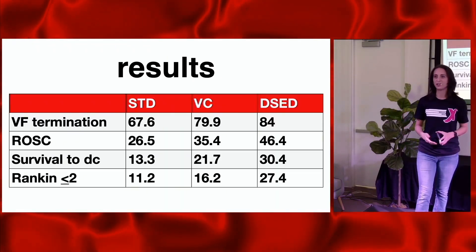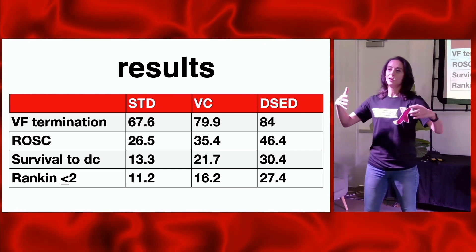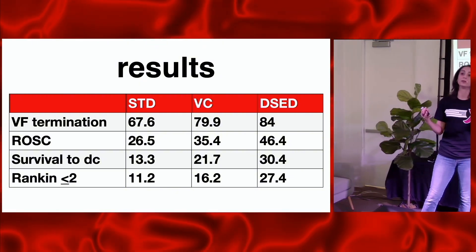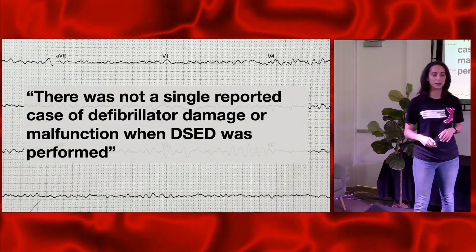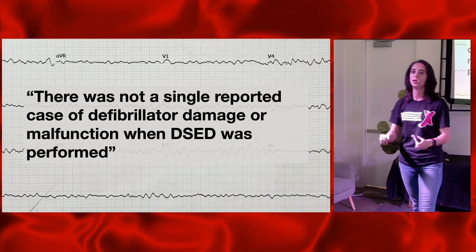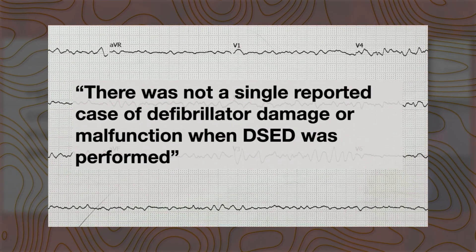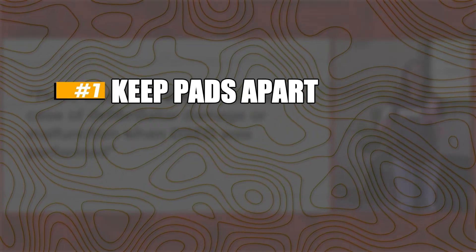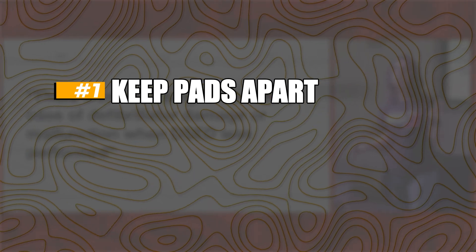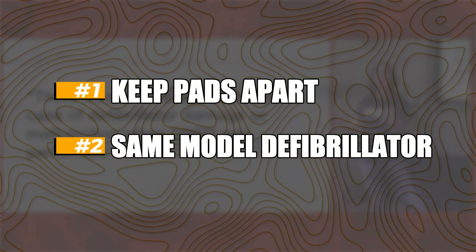This is a relatively small study — about 400 patients enrolled. They actually had to terminate the study early because of a paramedic shortage, making it difficult to continue enrolling patients and adhere to the three arms appropriately. Interestingly, the one thing that always comes up about dual sequential external defibrillation that everyone worries about is damage to the defibrillator — and there was not a single reported case of defibrillator damage in this study. The key is that you don't want the pads to touch; they should be close to each other but not touching. Ideally, use the same model defibrillator — same manufacturer for your second defibrillator.